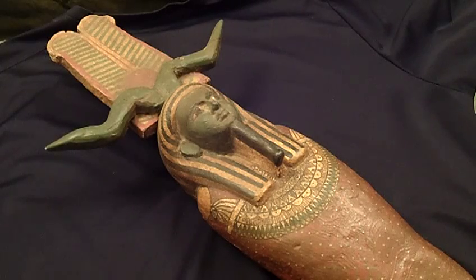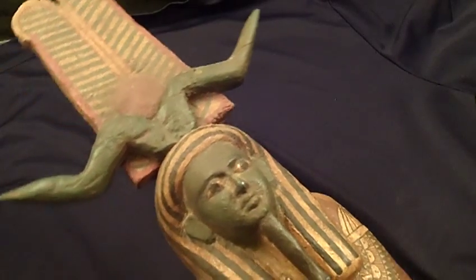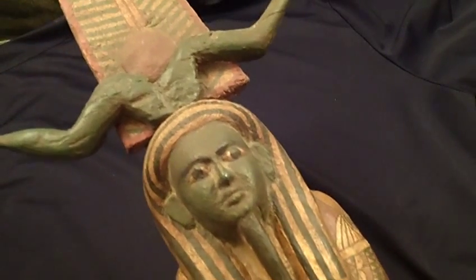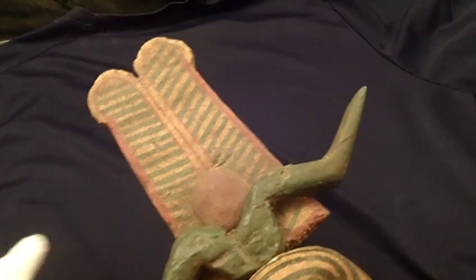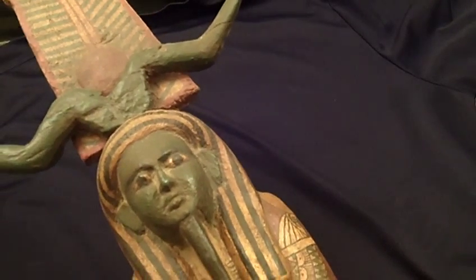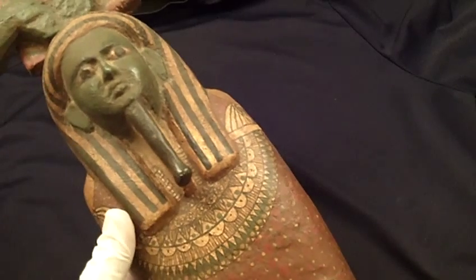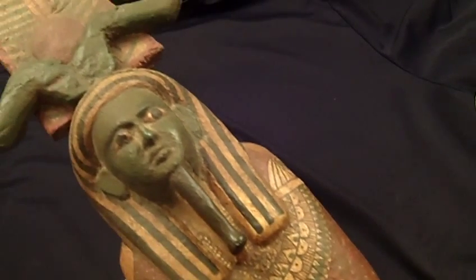Today I would like to show you this extremely rare Egyptian wood carving of the god Ptah Sokar Osiris. It has a plumed crown with ram horns. It dates to 664 to 525 BC. It measures 22.7 inches long, so it is a little difficult to show without panning it.